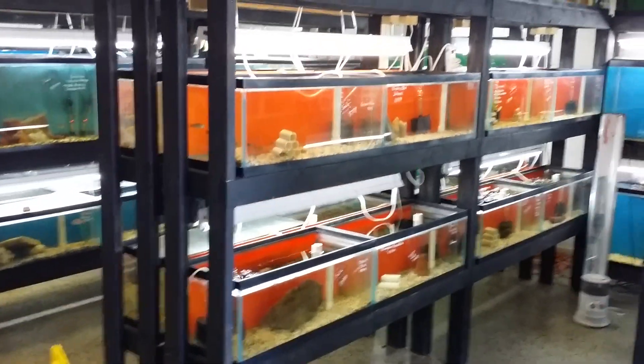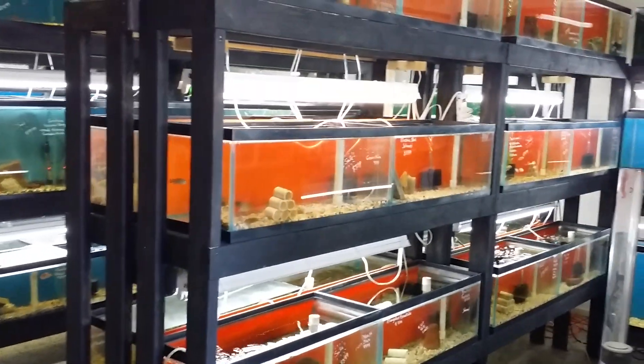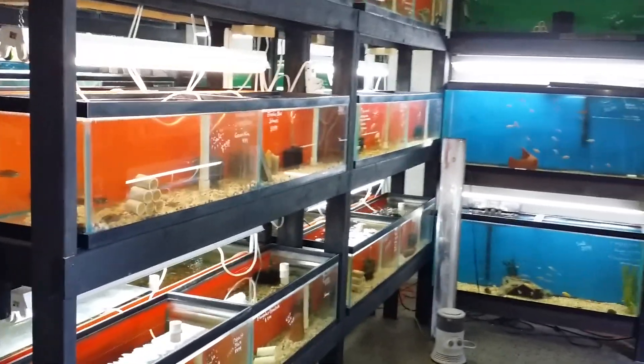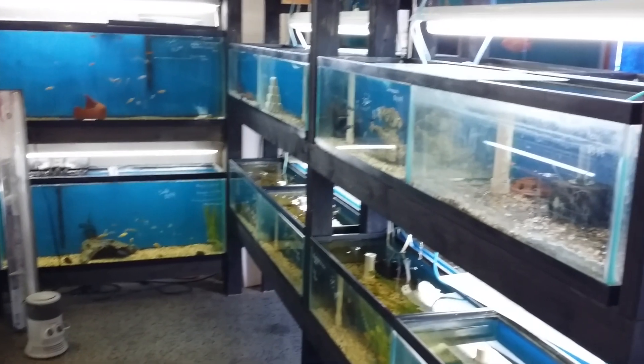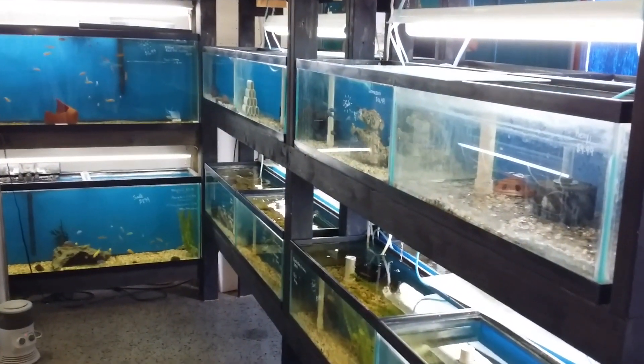Hey folks, it's John with KGTropicals.com bringing you a walkthrough today. However, it's going to be different than the ones that we usually do because usually I say, hey, we got a new shipment — take a look at all the new stuff we got.